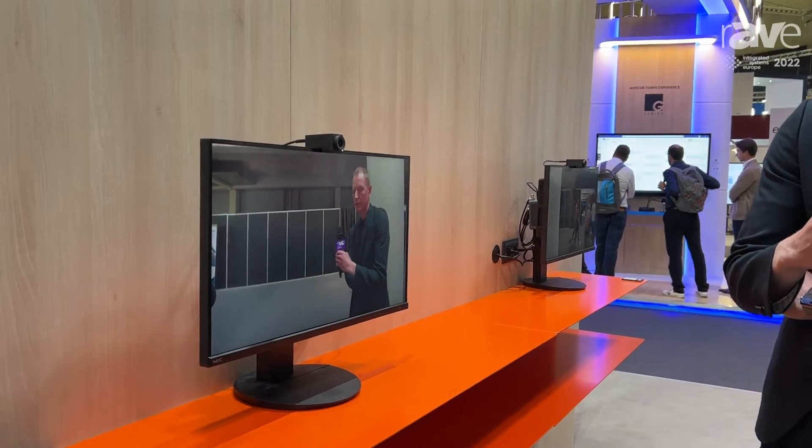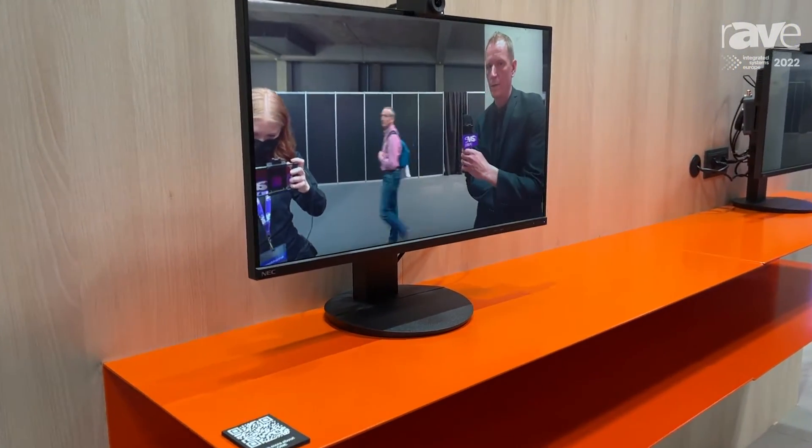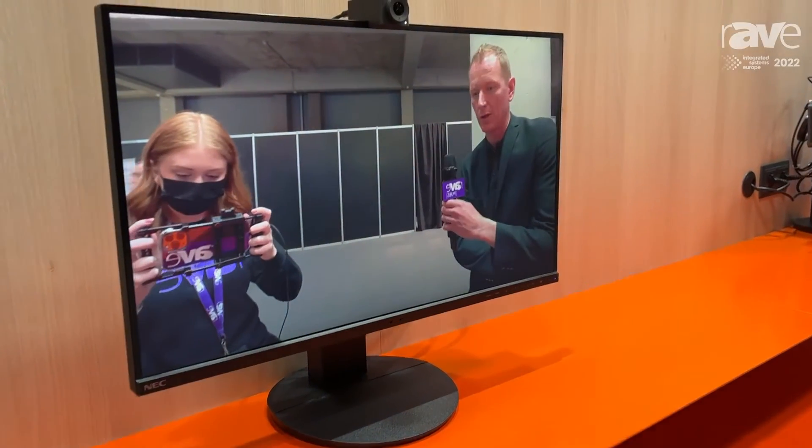Hello, my name is Øystein Grimstad, I'm the VP of Products at Hudly, and welcome to our booth here at ISE. We're going to have a look at our Hudly One camera, which is tailored for desktop scenarios. Hudly One is an AI-driven camera, like all our cameras.